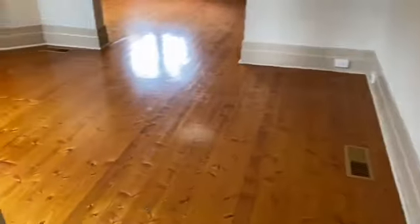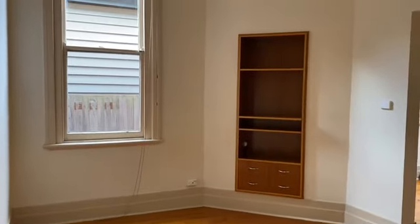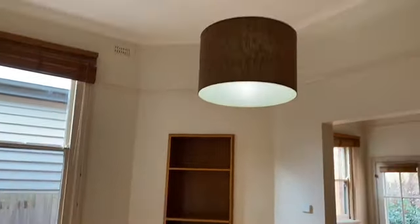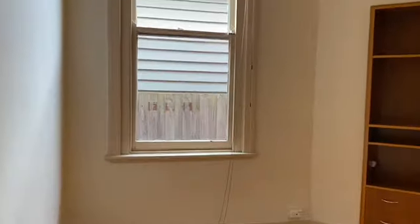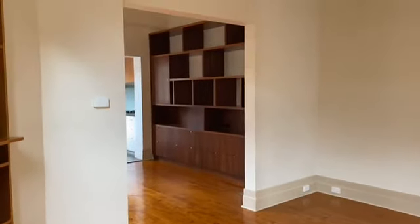Through to the living room, which has got beautiful flooring. You also have a nook in the wall for a TV or whatever you like, and there's loft access for storage which is terrific. Nice and light with a window and screens, which is awesome.